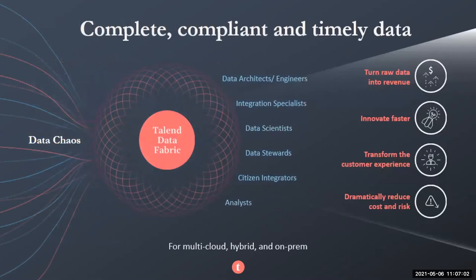After all that, you have complete, compliant, and timely data. This depicts who's directly benefiting: your data architects and engineers, integration specialists, and data stewards. With them benefiting, the company can turn around and use those benefits to its advantage. They can take raw data and monetize it, turning it into revenue. With that data you can access it quickly, ask questions you were never able to ask before — which drives innovation. From that, you can transform and drive the customer experience, making it more effective. And finally, that's also going to address and reduce any cost or risk that you have.